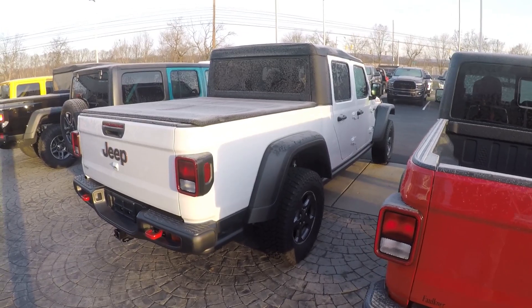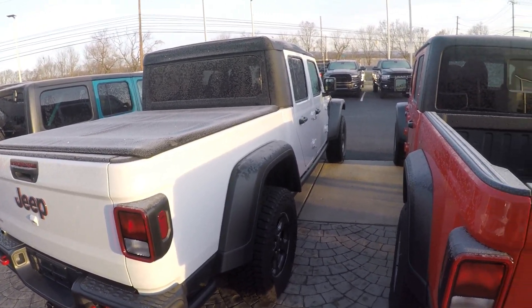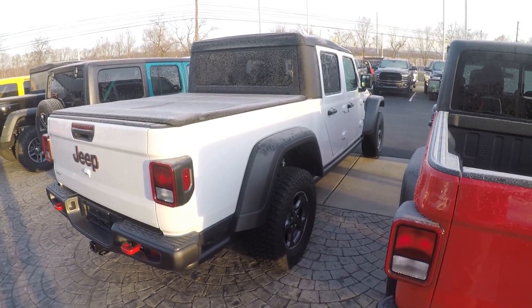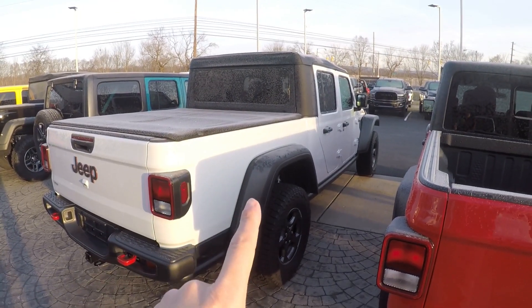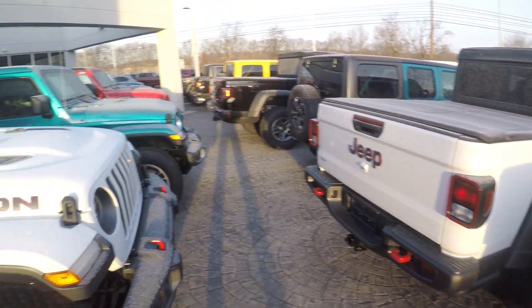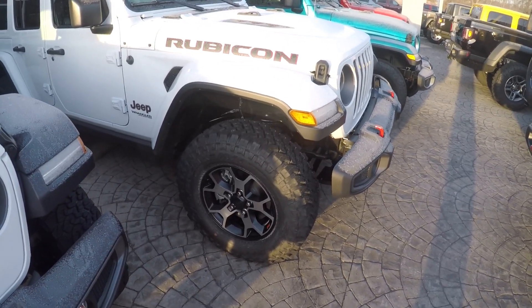This is the money shot right here. They have a five-foot bed, which is not the biggest bed for a truck. Someone that buys this car or truck, they're gonna take it off-roading or use it as a daily driver. This one is actually a six-speed manual, which would be so much fun. I really need to come back here and see if they let me take one of these out for a drive. But there's the four-door Wrangler Rubicon.